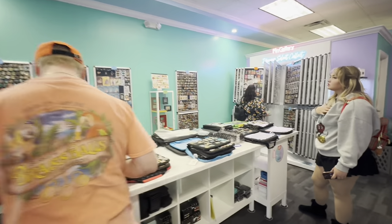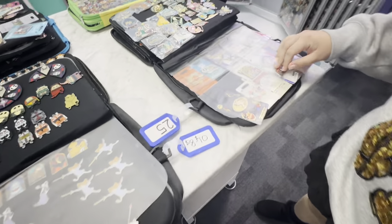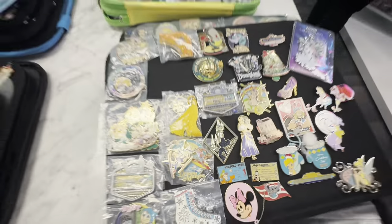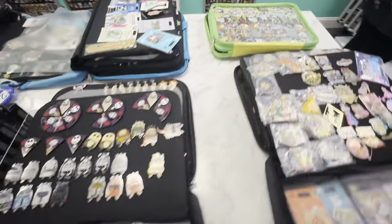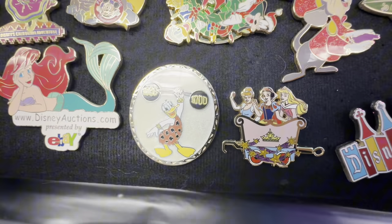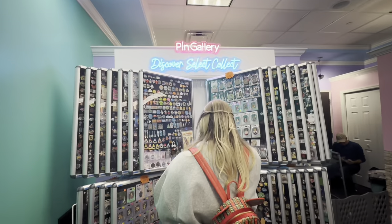Moving on from the Loungefly section, here's all the new area they just added. There are cases back here and this table with all their pin books, and the pin books are filled with pins for sale — all the 30-dollar pins. Let's see what Shannon's looking at over here. Oh my goodness, that is a cool little Tinkerbell hiding in there! There's a whole portfolio of puzzles and this one looks to be a Loungefly book.